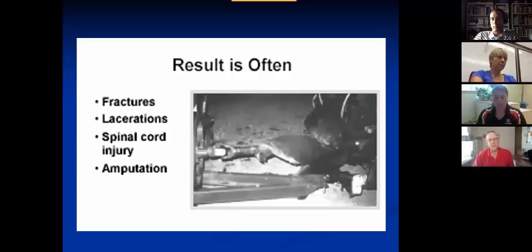Results from PTOs include fractures and lacerations, spinal cord injuries, amputation, and death.